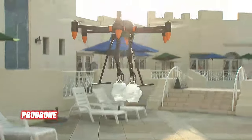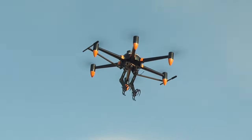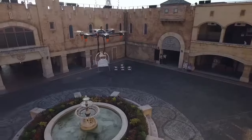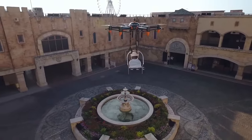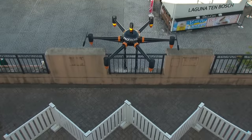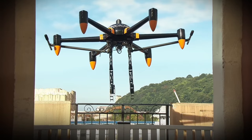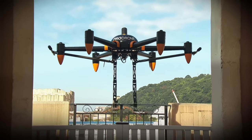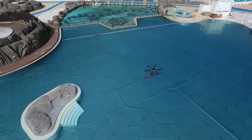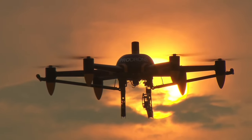ProDrone, the trailblazer in drone technology, has unveiled the PDI-6BA arm — the world's first dual-robot arm large-format drone. It's not just about aerial photography or mapping; it's about hands-on operations. Imagine a drone that can grasp and carry differently-shaped cargo, attach or join things, cut cables, turn dials, flick switches, drop life-saving buoys, and retrieve hazardous materials — all at high altitudes and over long distances. This large-format drone is based on ProDrone's robust PDI-6BA alloy frame, with a maximum payload of 20 kg.